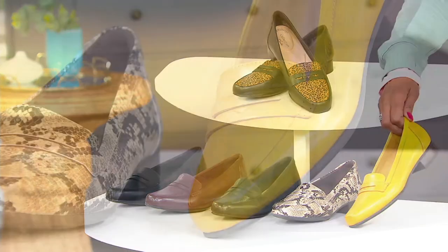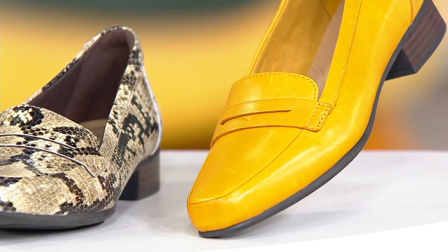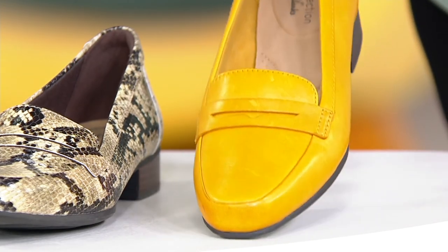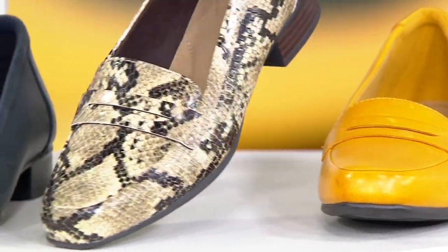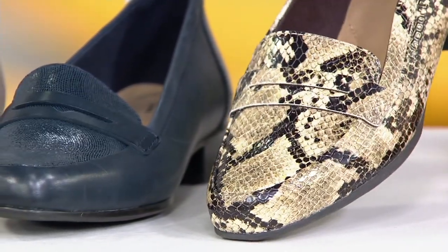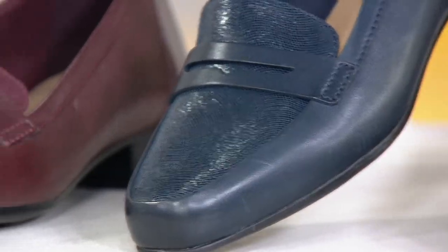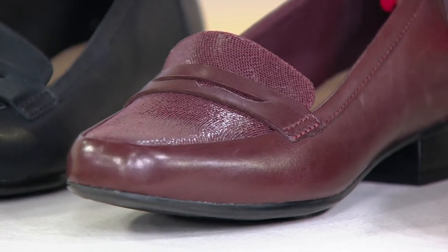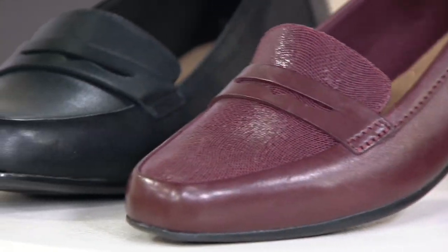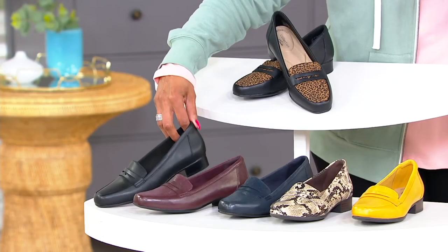Here is the yellow leather — fewer than 600 remaining. It's a golden mustard color, not sunshine yellow, very tasteful. Here's the taupe snake in man-made material, about 500 left. Here's the navy leather — that has sold out. Here's the burgundy leather — only two dozen left in that color, and only two dozen left in the all-black across all sizes.